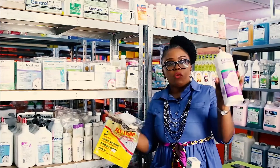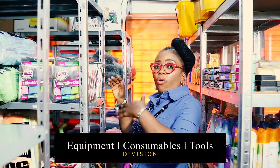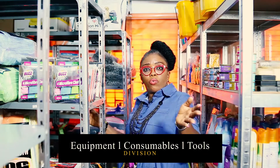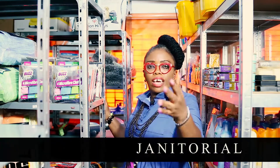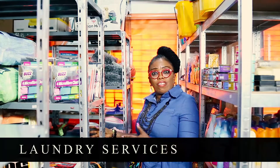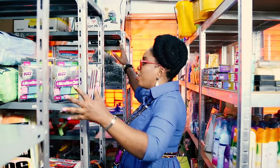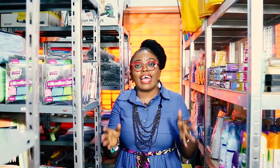This is a division for equipment, consumables, and tools — for residential, commercial, janitorial, specialized cleaning, laundry services, and car wash. So this section covers all the different types of cleaning services that we have.